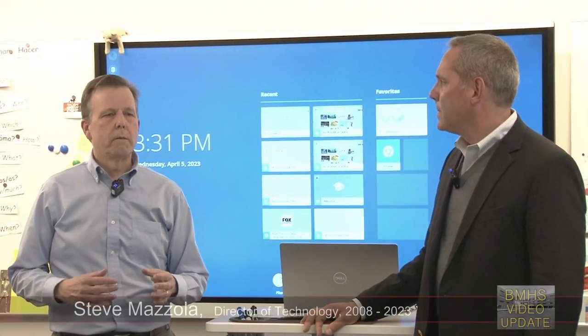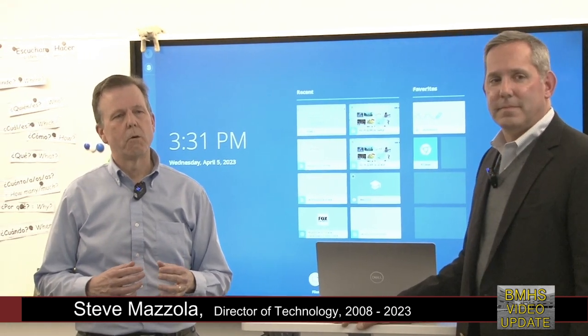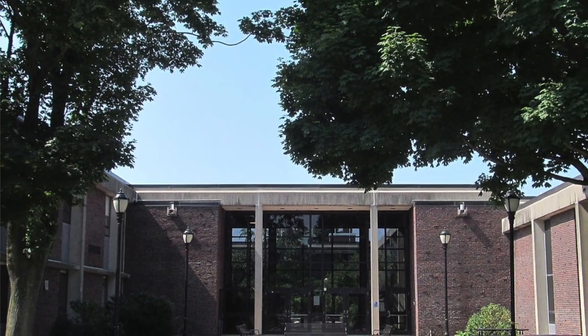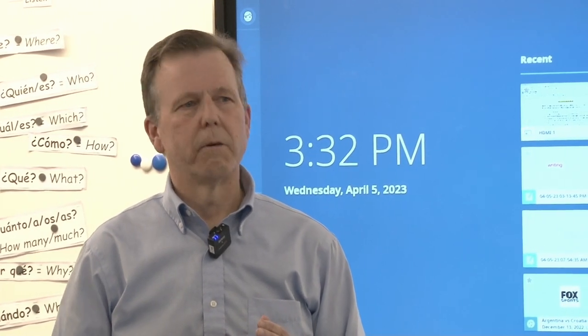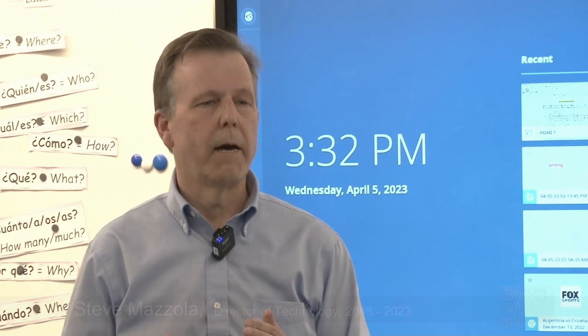50 years is a long time, particularly for a school. If you think about it, we've actually done this before. When the old high school opened in 1970, there were no computers, there was no network, there was no internet. We probably didn't get the first computer for another 15 years after the school opened. So we do know that things change over time.